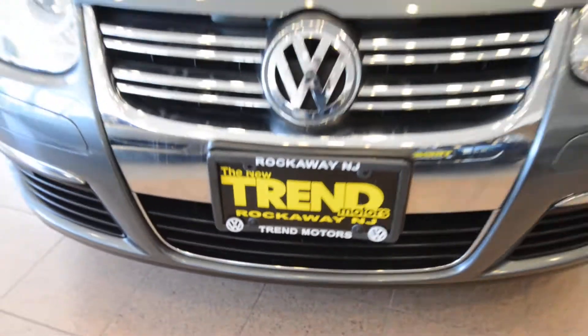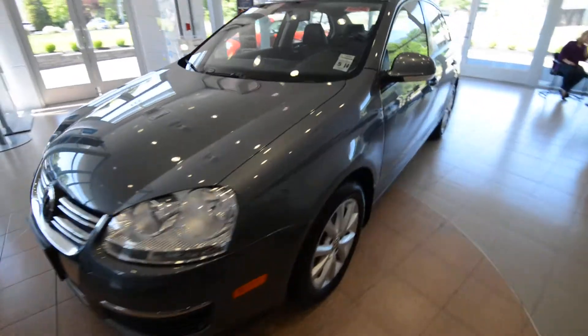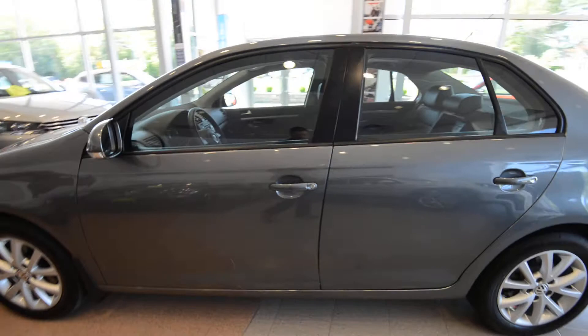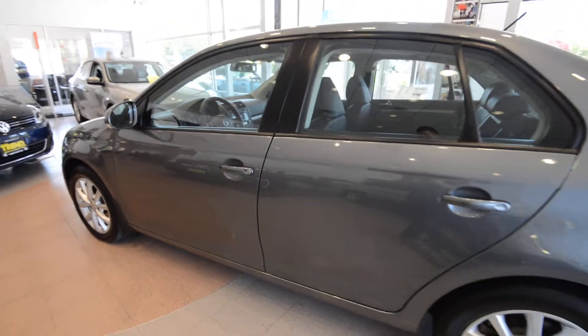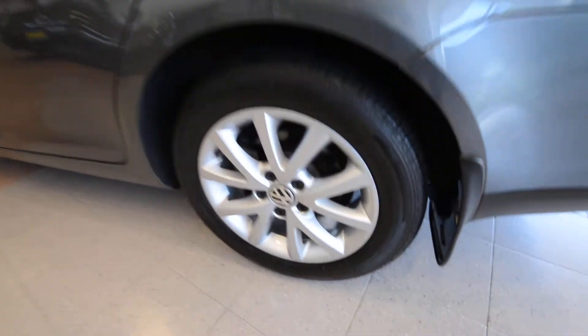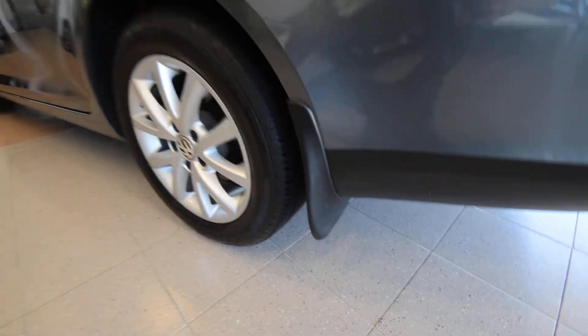Hey friends, Brian from Trend Motors Volkswagen here with a 2010 Jetta Limited, finished off in platinum gray with the Titan Black leatherette interior. The Limited slots right between the Jetta S and the SE, so it has a lot of nice features such as the standard alloy wheels there, and you can see the optional splash guards are right behind them there.